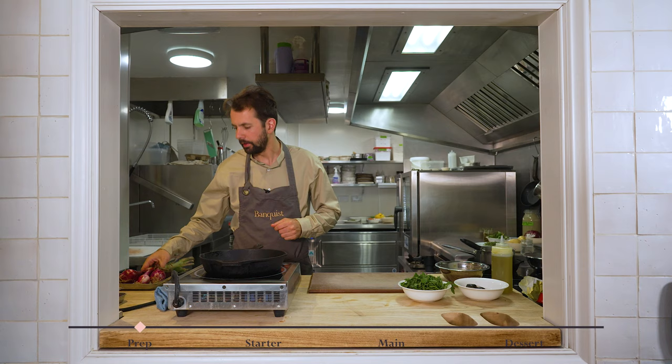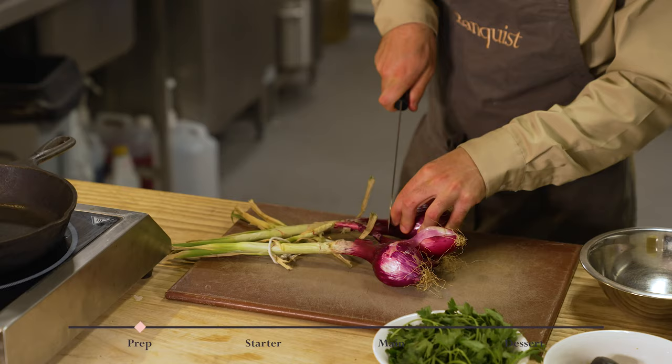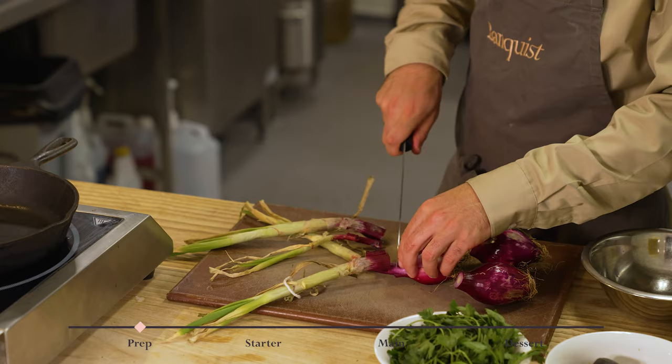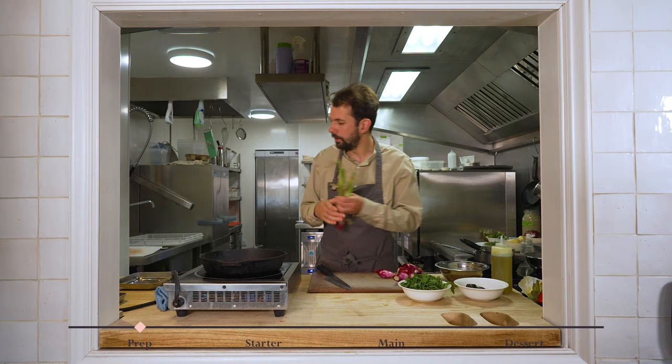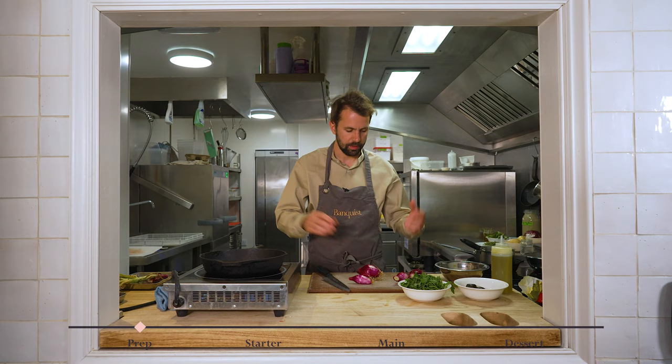While the walnuts are cooking, I'm going to start to prepare the onions. These are amazing red Florence or Trepea onions. We grow these onions here and call them red Florence onions. But if you get them in Italy, they're from Calabria - a place called Trepea - and their origin is protected, so they're only allowed to be called Trepea onions if they're from Calabria.